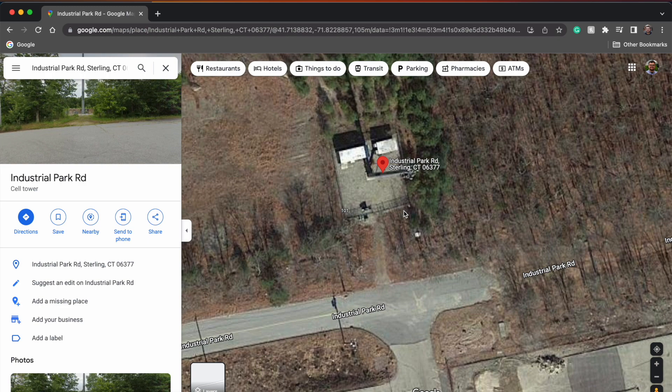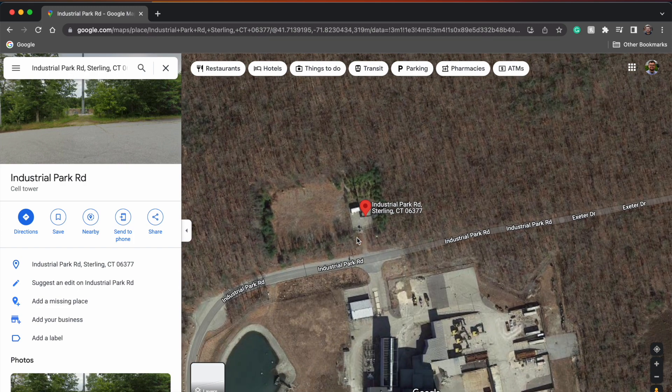It has all of T-Mobile's spectrum portfolio minus C-band and millimeter wave, which I don't expect — but this is a pretty standard setup for T-Mobile. I'll show you pictures of the tower here in a moment.